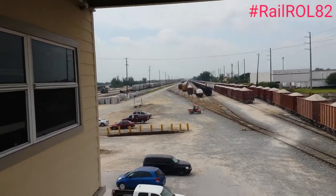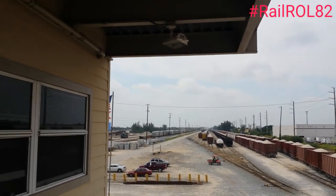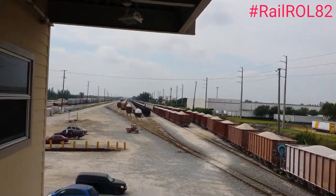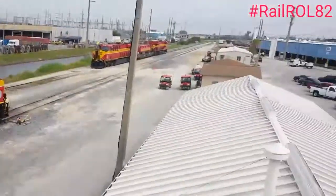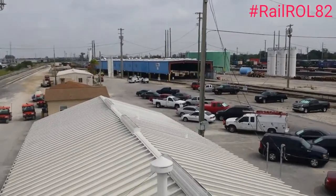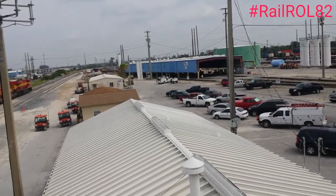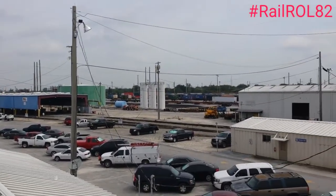Off to your left here you can see the auto racks where they unload Ford and other foreign parts. We have a FEC employee coming upstairs. We have a lot of hangars, and the blue building that looks like a hangar is a locomotive shop. Then we got that intermodal ramp off to the right.